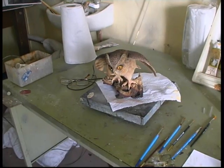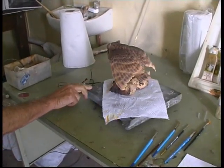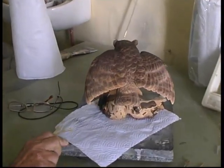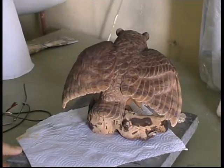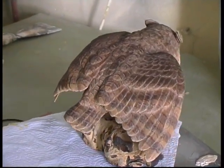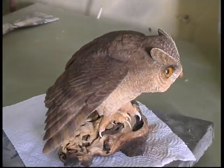Can you turn this little owl around so we can see its back? Yeah. How beautiful. There's a lot of work in an owl — painting them. The colours are absolutely awesome.